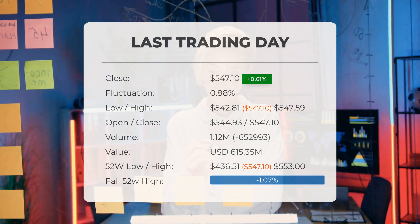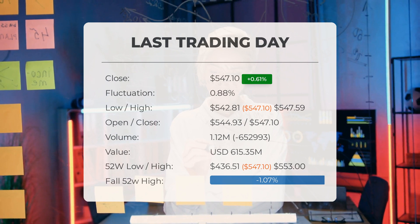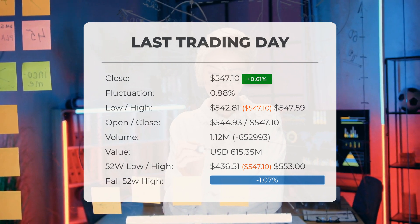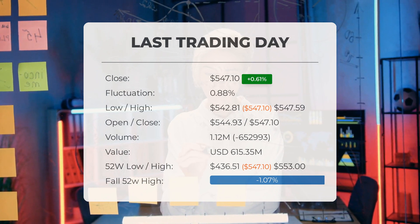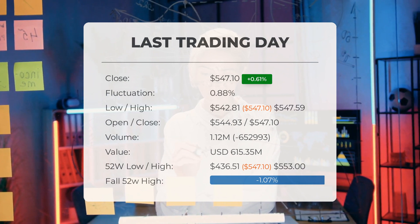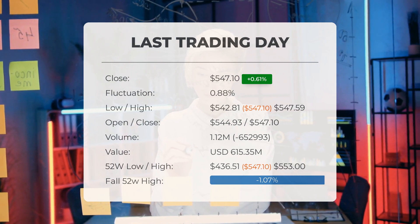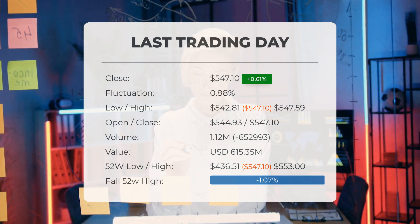It's worth noting that a decrease in volume at higher prices can indicate a divergence and potentially signal changes in the next few days. Looking at the stock's performance over the past 52 weeks, the highest price recorded was $553 while the lowest price was $436.51. Currently the stock is trading 1.07 percent below its 52-week high, and 1.97 percent below its all-time high of $558.10, reached on October 31, 2022.